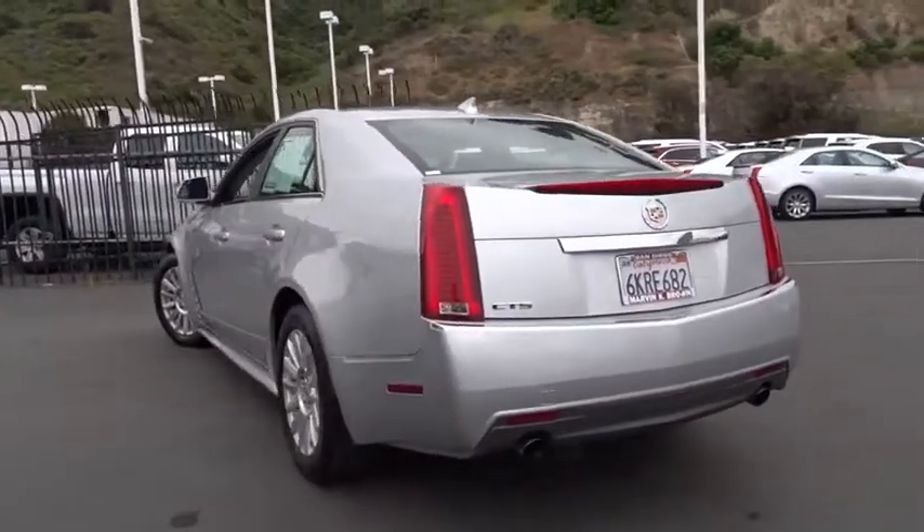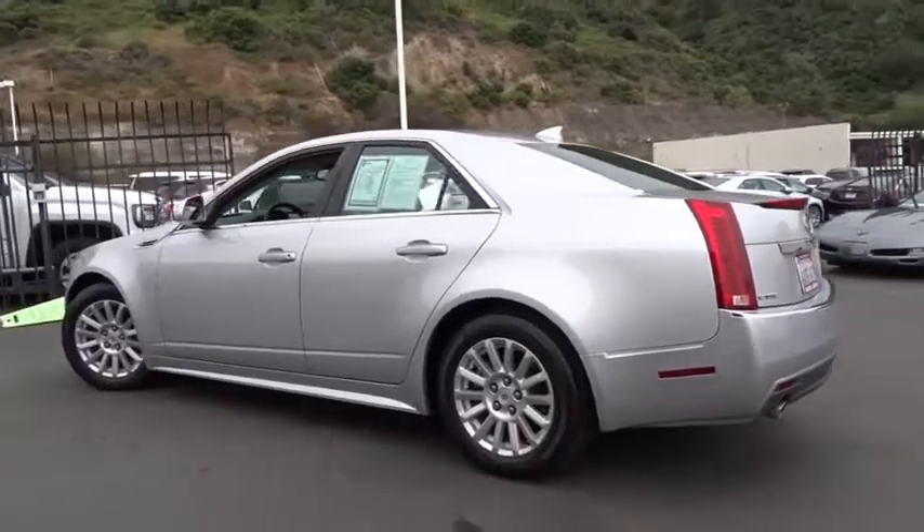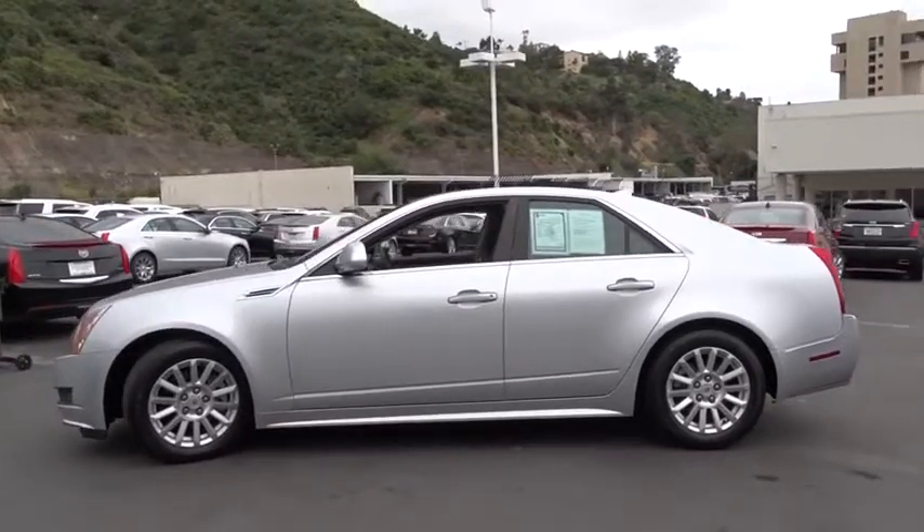Keyless entry, traction control, steering wheel audio controls, stability control, anti-lock braking system, leather-wrapped steering wheel, adjustable steering wheel, power steering, cruise control.